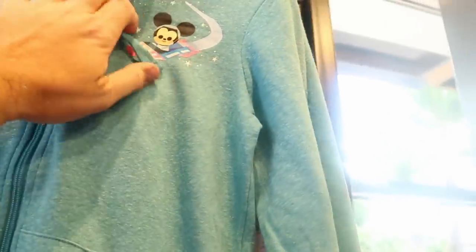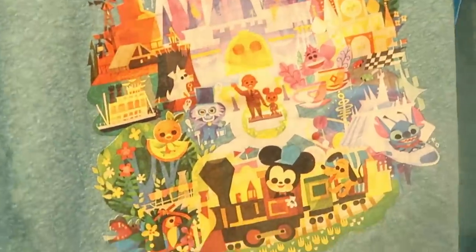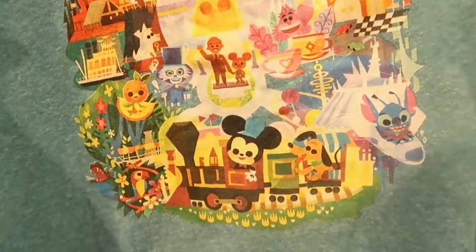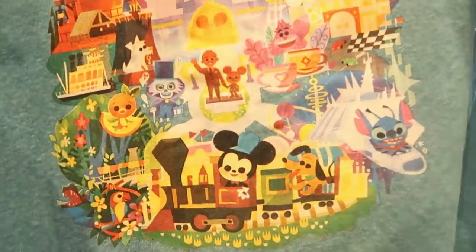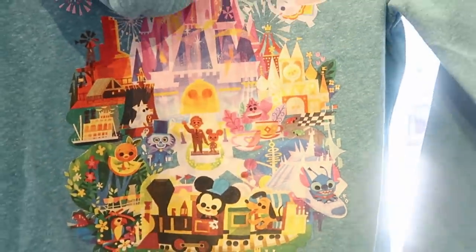Over here is a really nice full button-down — look at Mickey Mouse on the front, but I've got to show you the back. I love this whole new design with the castle, then you have Mickey, Pluto, Stitch. These ones are $64.99.